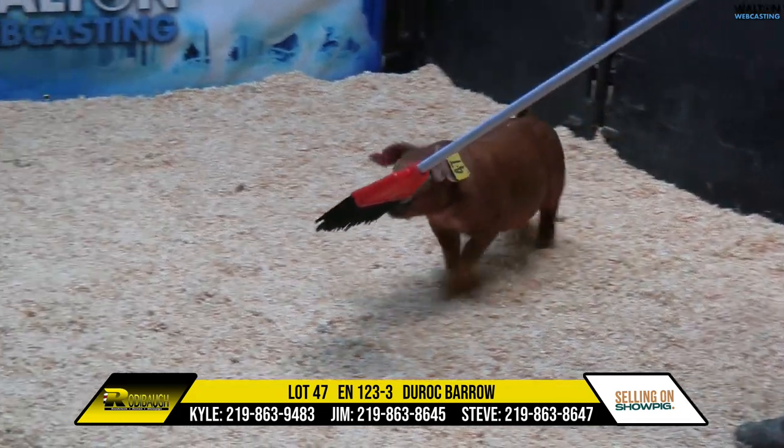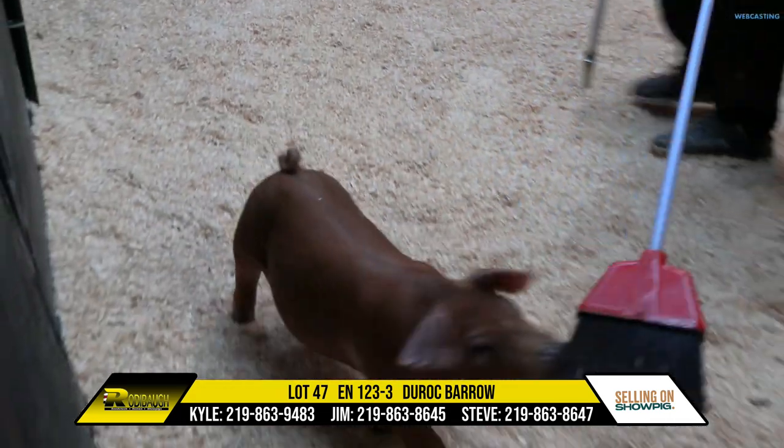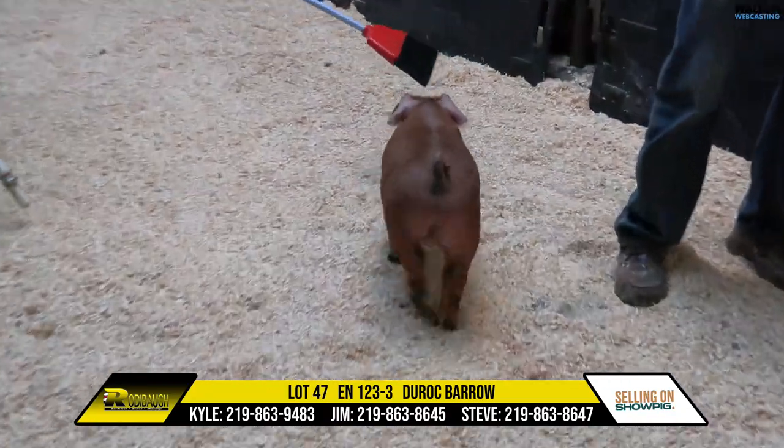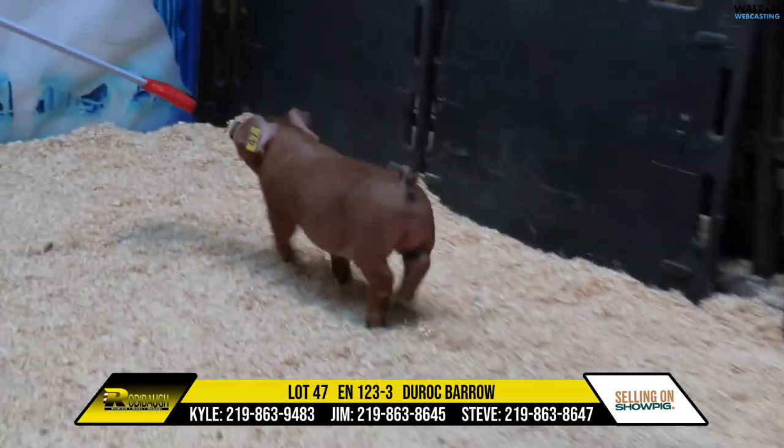Really good bodied pig in Lot 47 in terms of spring and body depth. Easy feeding pig, as you can see — very flexible and very good on his feet and legs. Lot 47, Duroc Boar.